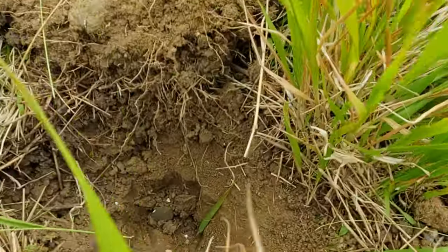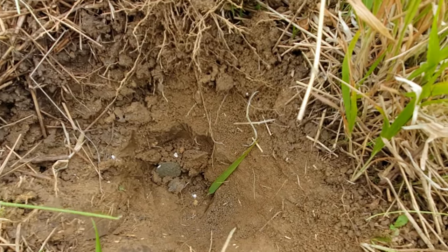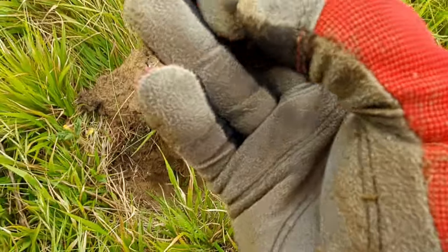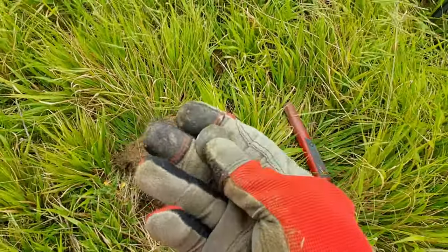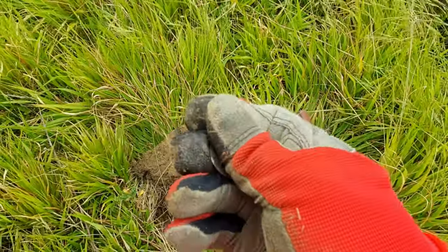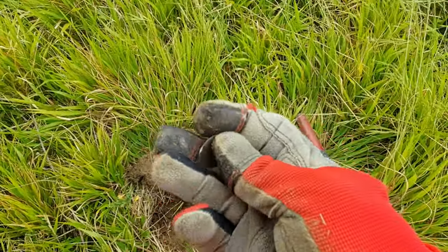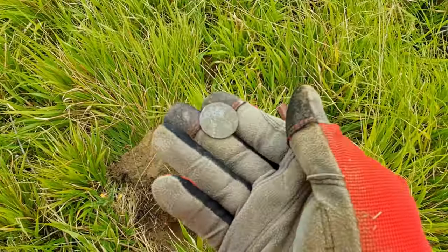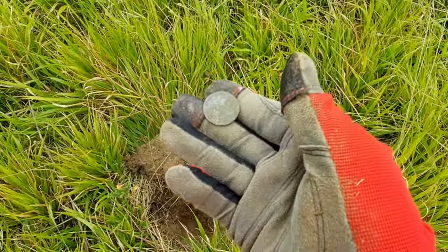I think I've just got another coin — I just flicked it out the bottom of the hole. Let's have a little look... Oh no, I've done it again. It's a button, isn't it? Bloody hell. I haven't had a signal for ages, I've finally got a signal and it's another bloody button. Oh well, on to the next.